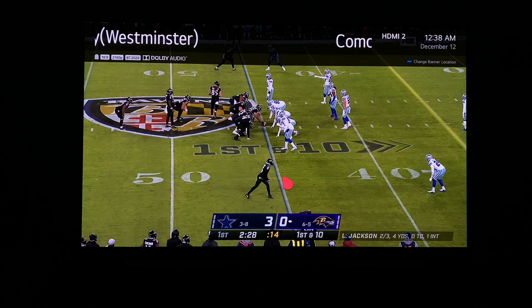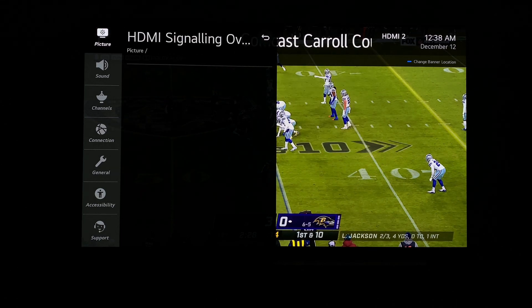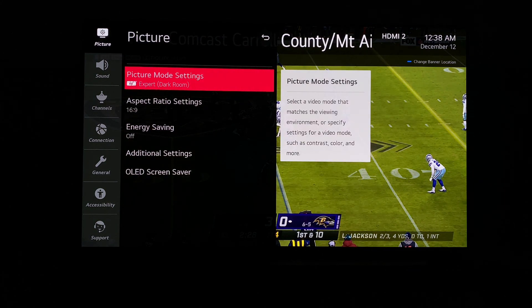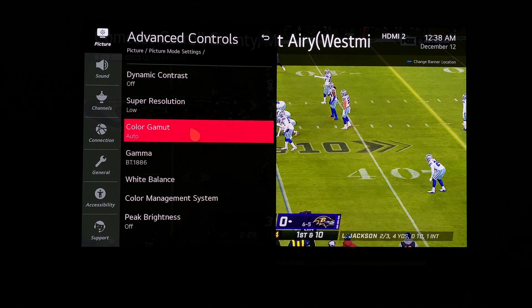And let's just hop back into that secret menu to show that I'm not forcing this. 1-1-1-3-1-1. Everything is set to auto. And let's go down here and check out the color gamut — also set to auto.